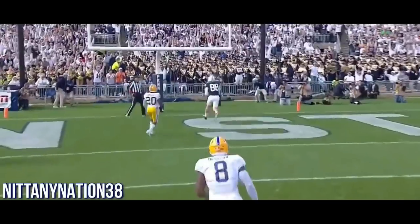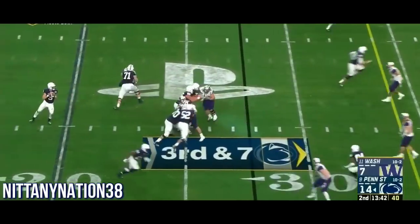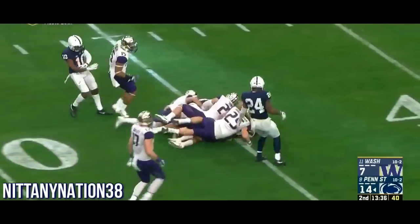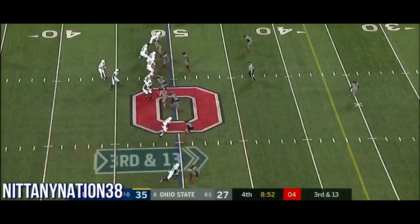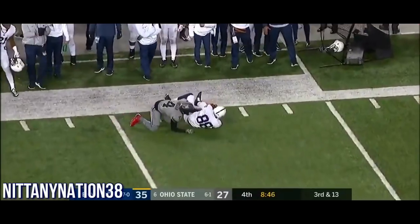McSorley, last year's Big Ten Championship Game MVP. Momentum completely shifting — Penn State trying to get it back here on third and long. McSorley finds Kosicki, carries defenders to the 45-yard line. McSorley throws up top — Kosicki with the catch at the 29.